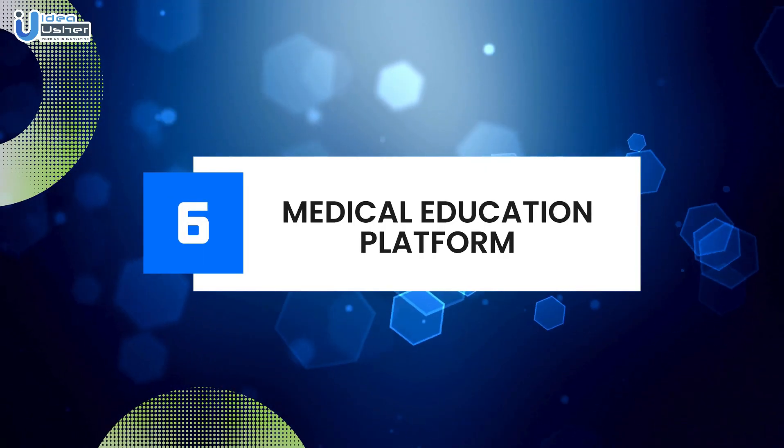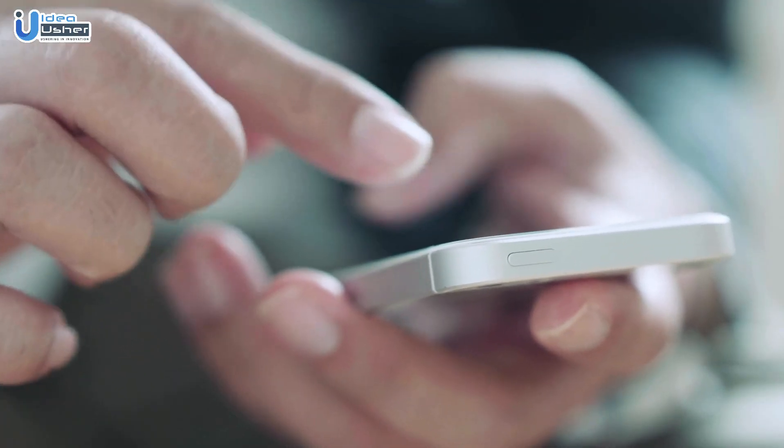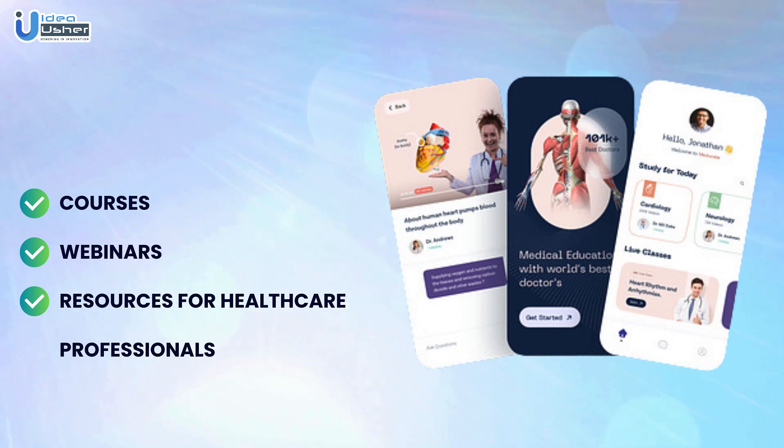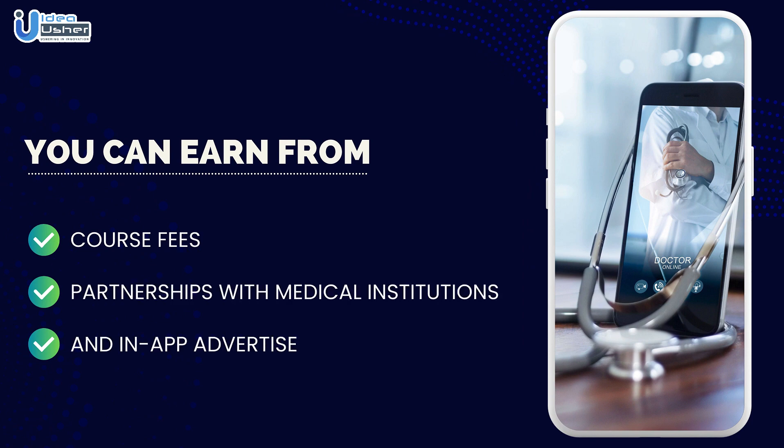Number six: Medical education platform. An app focused on medical education is a game changer. Provide courses, webinars, and resources for healthcare professionals. You can earn revenue through course fees, partnerships with medical institutions, and in-app advertisements.